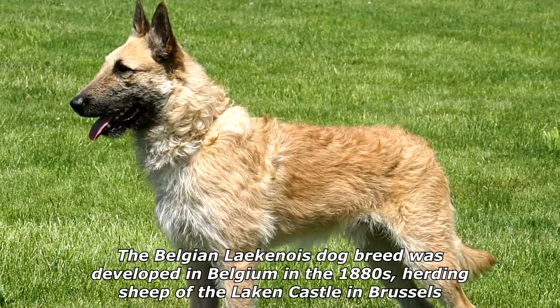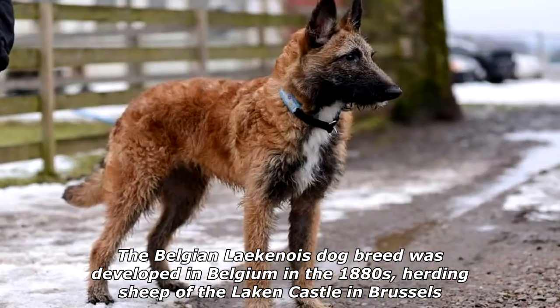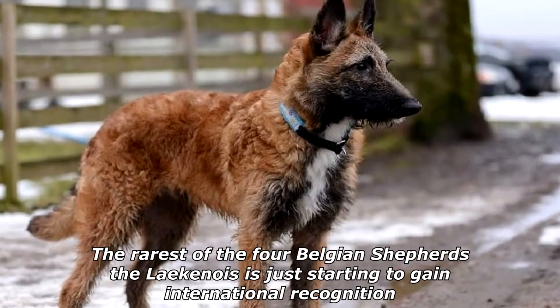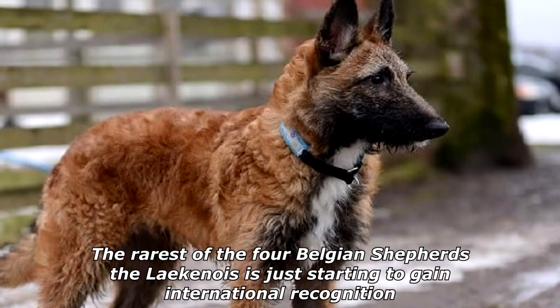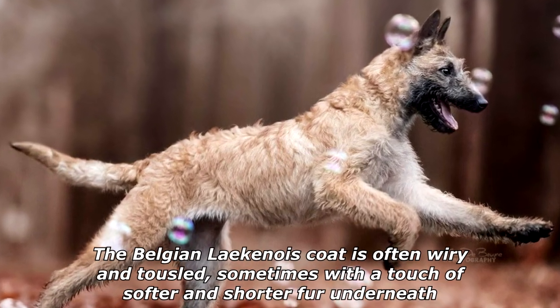The Belgian Laekenois dog breed was developed in Belgium in the 1880s, herding sheep at the Laeken Castle in Brussels. The rarest of the four Belgian shepherds, the Laekenois is just starting to gain international recognition.